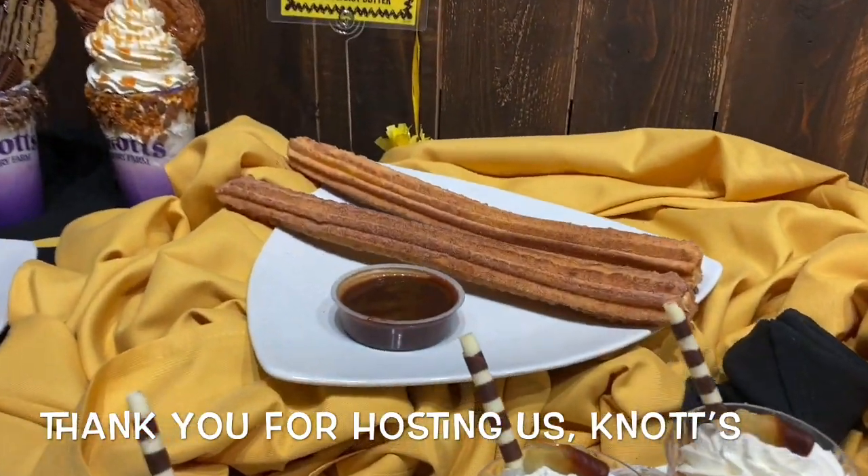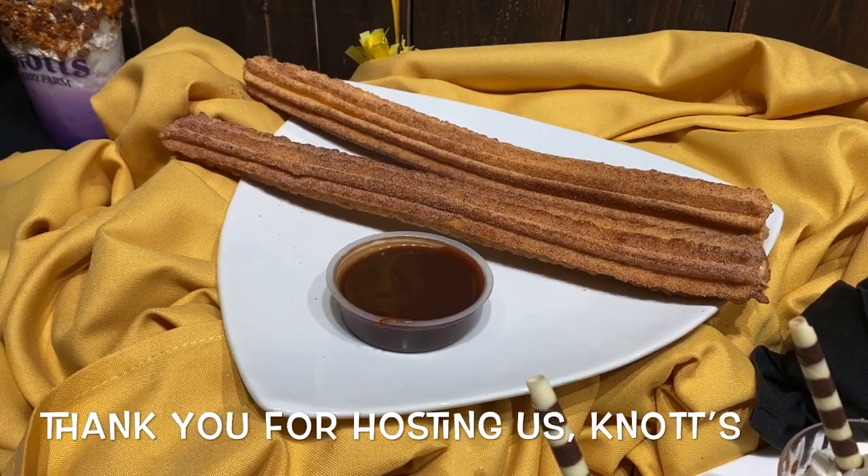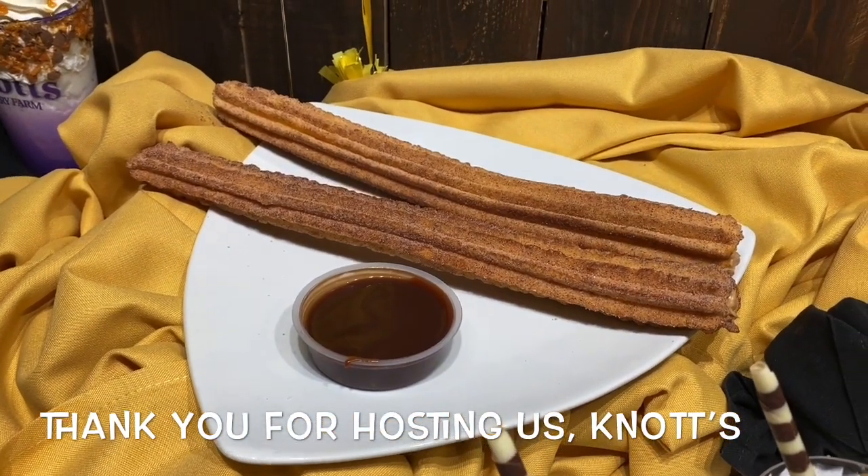The churro this year came to me in my sleep. I said let's stuff it with creamy peanut butter. So there's creamy peanut butter in there and you put it in a chocolate dipping sauce.